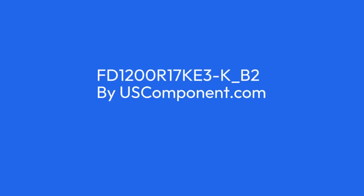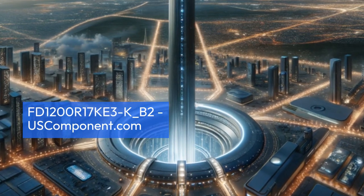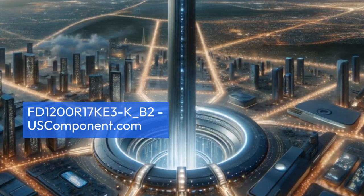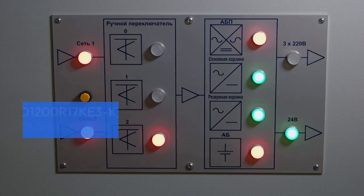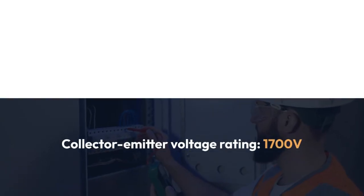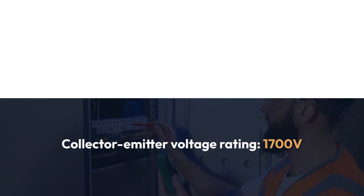FD1200R17KE3K_B2 by uscomponent.com. The FD1200R17KE3K_B2 is a high-performance IGBT module from Infineon Technologies designed for demanding power applications. It features a collector-emitter voltage rating of 1,700V and a continuous collector current of 1,200A.